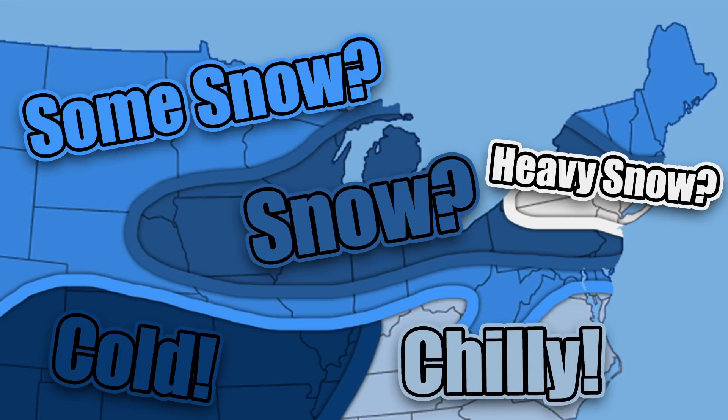Hello everybody. In today's video we're going to be going over an upcoming potential winter storm from the 23rd through about the 26th and 27th. This is going to be happening in the next 4 or 5 days, so there is still a lot that can change. We're only going to be taking a preliminary view of what some of the models are showing and kind of discussing what could happen.